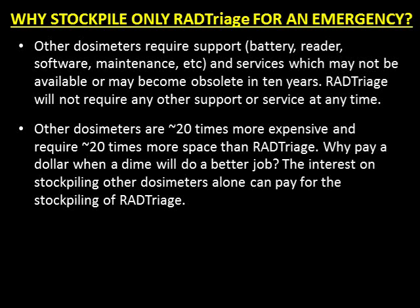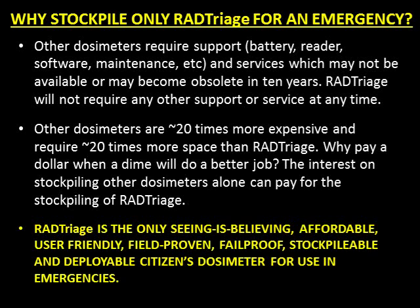Why pay a dollar when a dime will do a better job? The interest on stockpiling other dosimeters alone can pay for the stockpiling of RAD Triage. RAD Triage is the only seeing-is-believing, affordable, user-friendly, field-proven, fail-proof, stockpilable, and deployable citizen's dosimeter for use in emergencies.